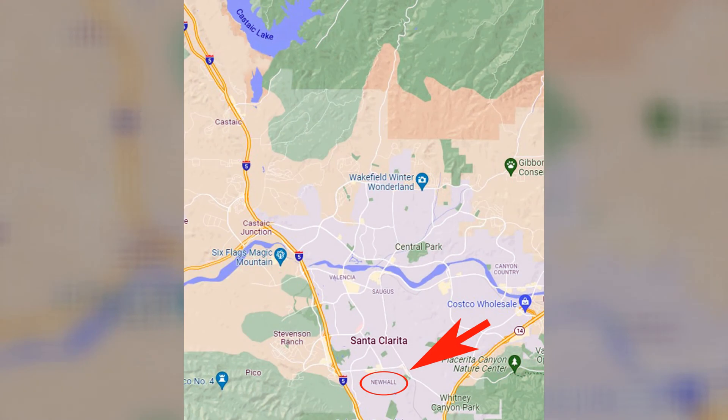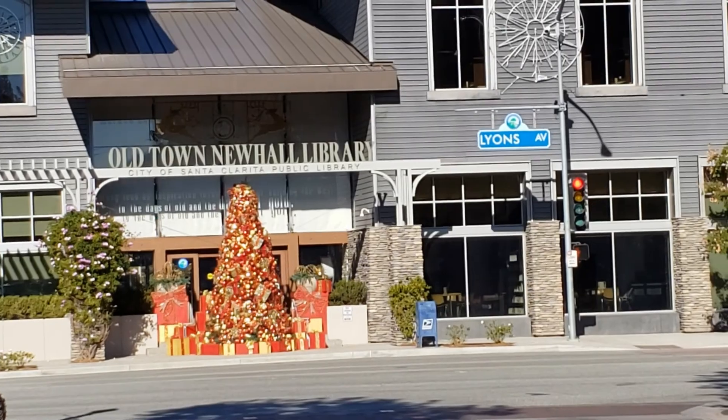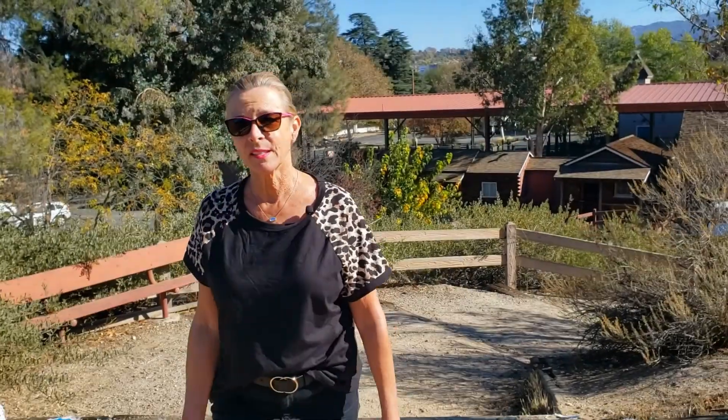Adjacent to Valencia on the south side is Newhall, the oldest community in Santa Clarita and rich in history. Newhall is home to Placerita Canyon Nature Center, where you can find the Oak of the Golden Dream, and William S. Hart Park. Old Town Newhall has been completely transformed with great restaurants, shops, and is the entertainment area of Santa Clarita, including a large library with study rooms, computers, and a kids' area. Newhall is also filled with smaller neighborhoods like the exclusive Happy Valley community, luxury homes in Peachland Estates, and ranch-style homes in Placerita Canyon. Newhall is close to both the 5 and 14 freeways.